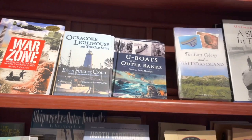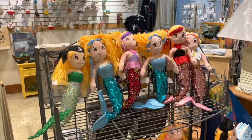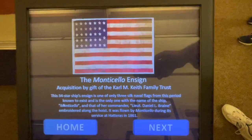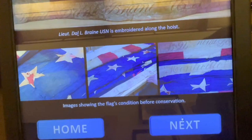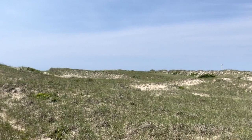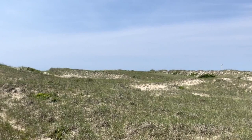Like all good museums, this one ends in a gift shop where there are books about the shipwrecks and the lighthouses of the Outer Banks, as well as t-shirts, toys, and Christmas ornaments related to the area and its history. You could easily spend a couple of hours in this museum seeing everything and reading the details of the history. There are a few interactive exhibits and a film room that shows a brief introductory film as well. Right across the parking lot is a public beach area — we walked over there to watch people kiteboarding after we were done in the museum.